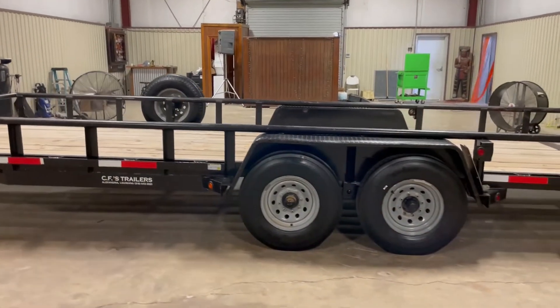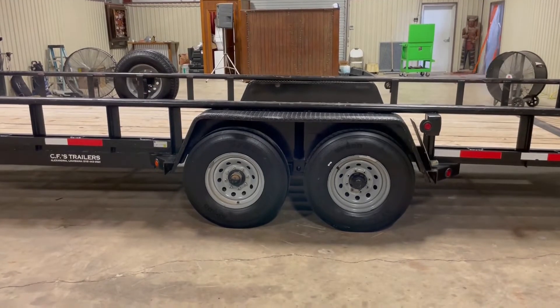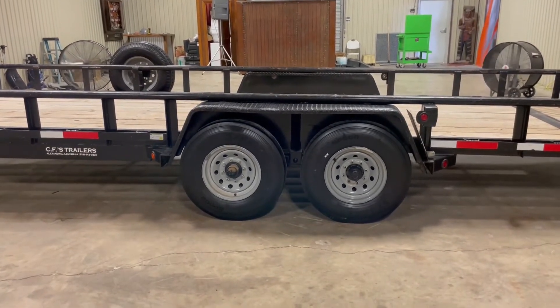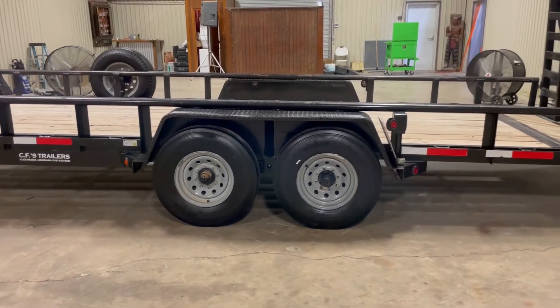Really heavy duty trailer — it's got two 7,000 pound axles, so it's going to be a 14,000 pound capacity. It's got the 225/80 R16 tires, and those are 14 ply tires.